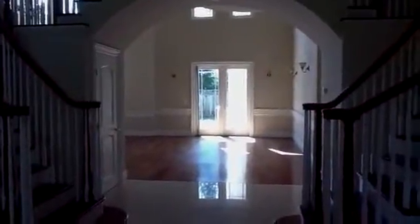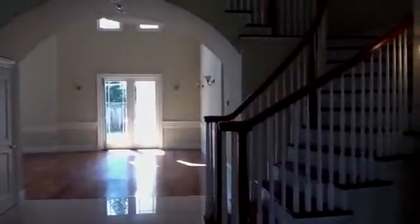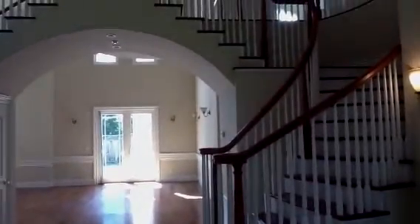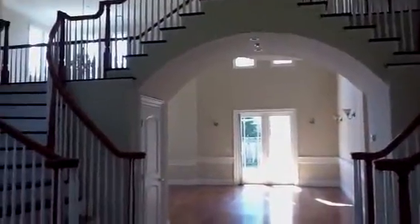Hey Brian, I had to make a second video here. I wanted to give you a better feeling of the first floor as well. The first video showed you the upstairs, the master, the backyard, and the kitchen.